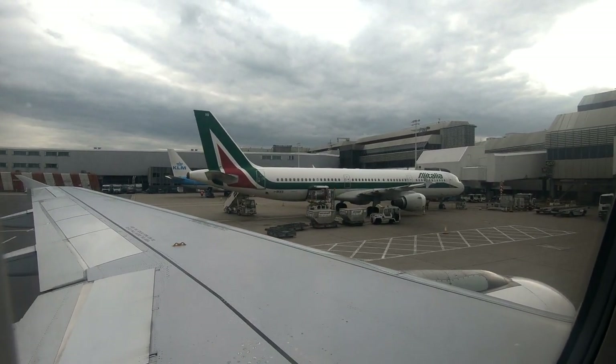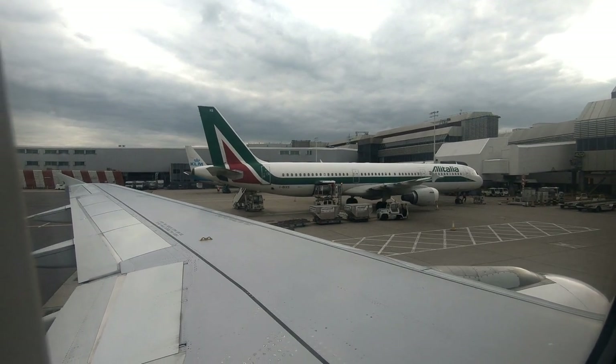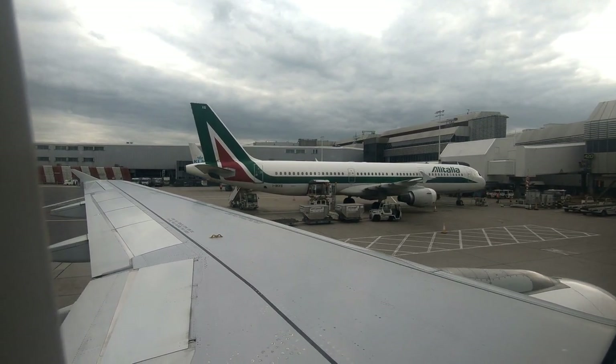So in conclusion, go take a trip to Bulgaria and make sure that you fly there with Bulgaria Air. See you in the next one.